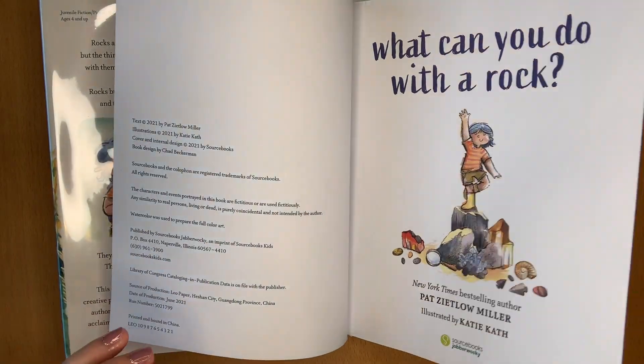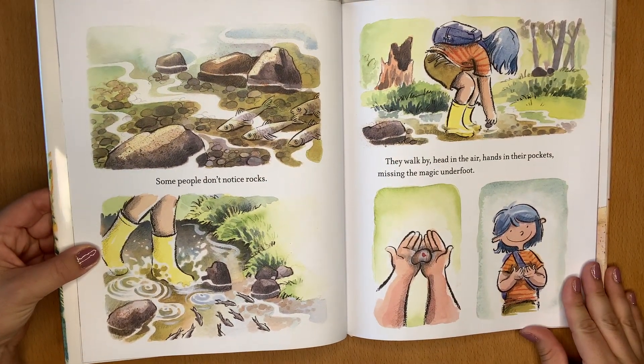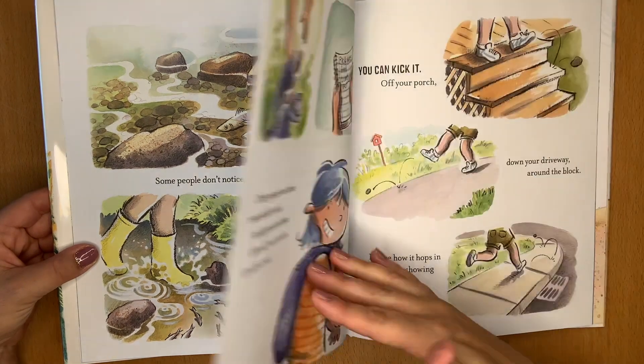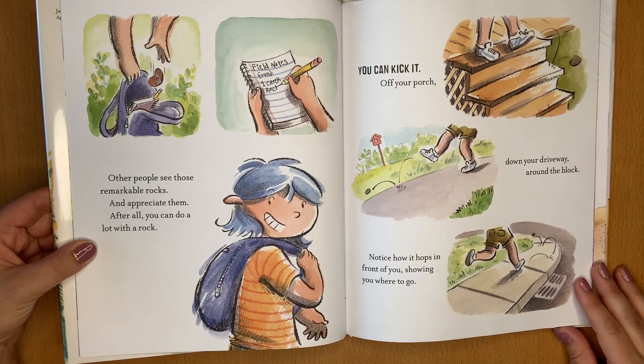What can you do with a rock? Some people don't notice rocks. They walk by, head in the air, hands in their pockets, missing the magic underfoot. Other people see those remarkable rocks and appreciate them. After all, you can do a lot with a rock.